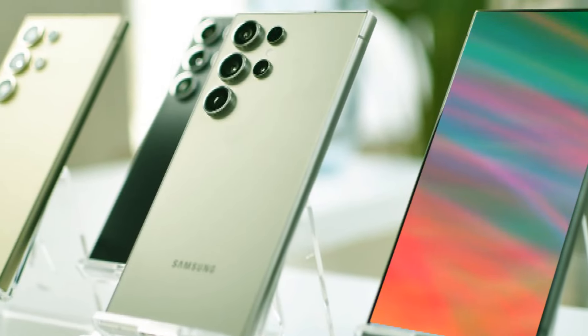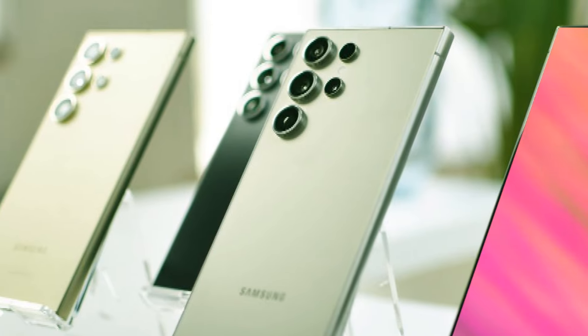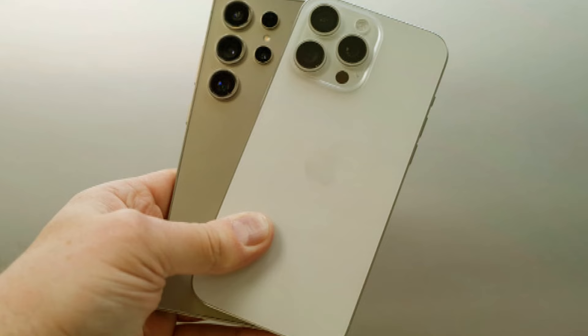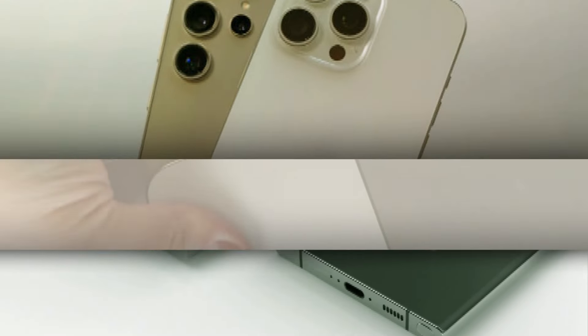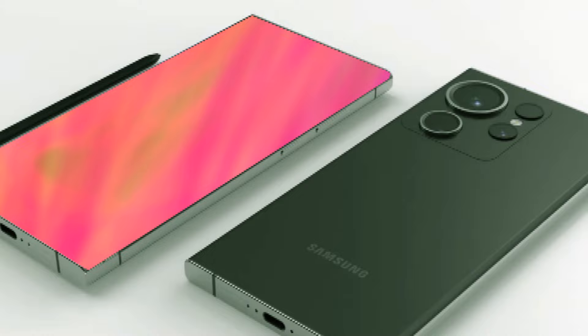We've been hearing that the Snapdragon 8 Gen 4, expected to power the S25 Ultra, is a bit of a power hog. To address this, many phone manufacturers are considering boosting the battery capacity of their next flagships by 500 mAh. Initially, we thought Samsung might jump on this trend, but it appears they might stick with the same 5,000 mAh battery for the S25 Ultra.